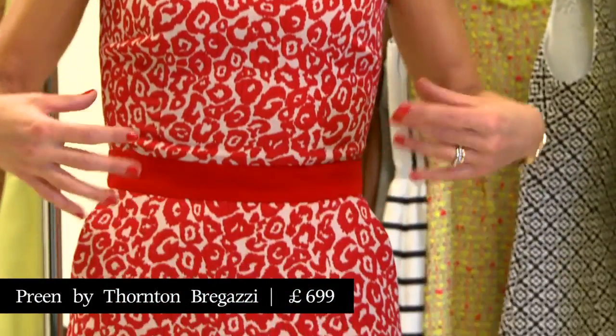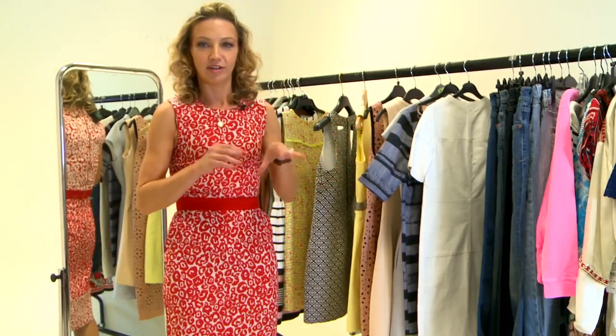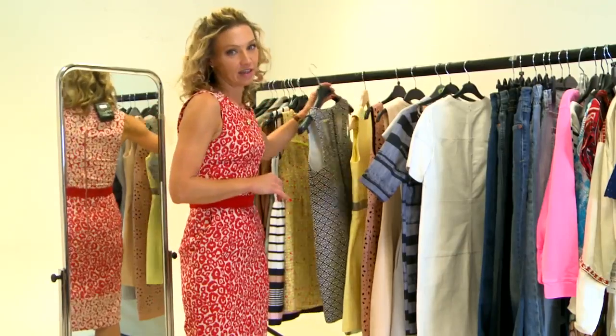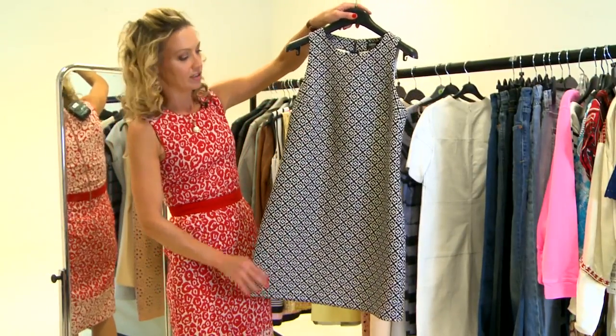This dress is by Preen by Thornton Bregazzi — a properly structured shift dress with quite a formal silhouette. But there are a million other ways you can do a structured day dress look depending on what kind of day you're having and what kind of person you are. This kind of 1960s shape is quite a good reference point.